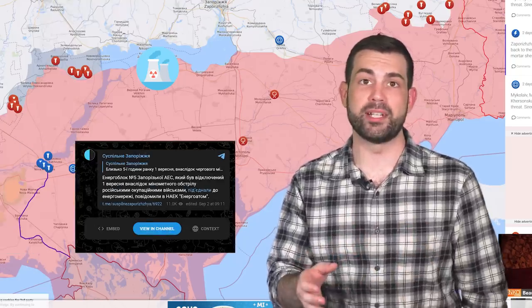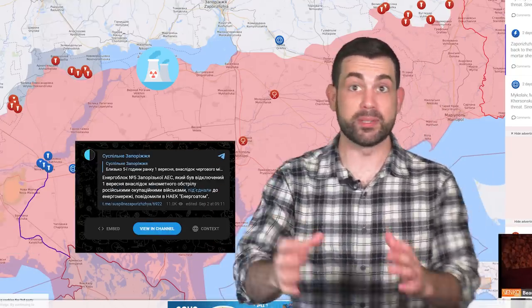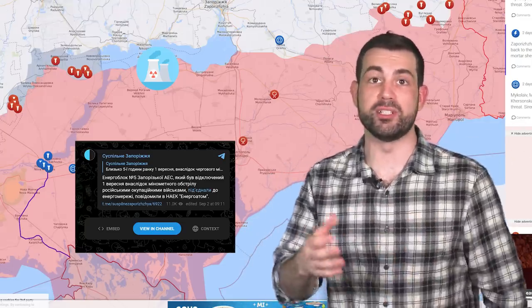A day ago, it was reported that the Zaporizhzhia NPP Power Unit 5 was reconnected to the power grid after being disconnected due to mortar shelling the day before. Both sides have been accusing the other of endangering all of Europe by conducting strikes near the power plant — basically a big game of pointing fingers.